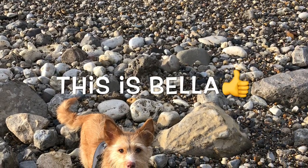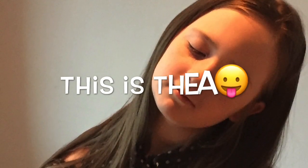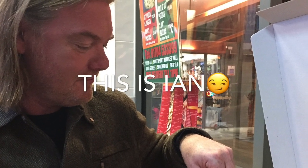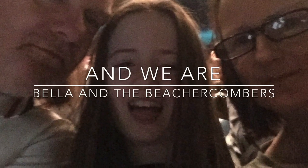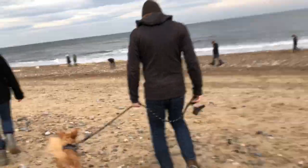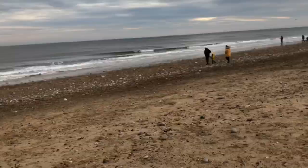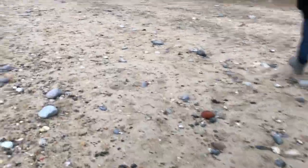This is Bella and we are Bella and the Beachcombers. Hey guys, it's Bella and the Beachcombers here and today we are in Sea Beach — look how beautiful it is! Today we are going to be hunting for sea glass, so subscribe if you want to and I'll see you in the video.